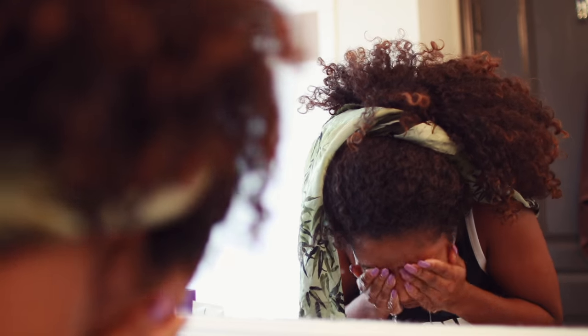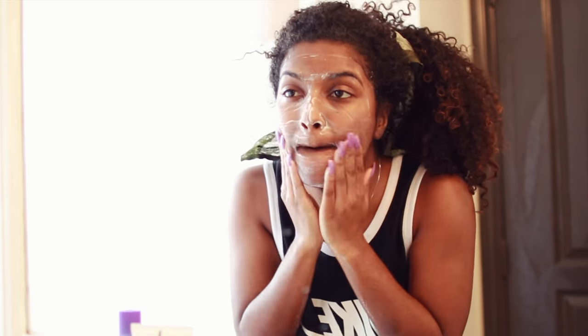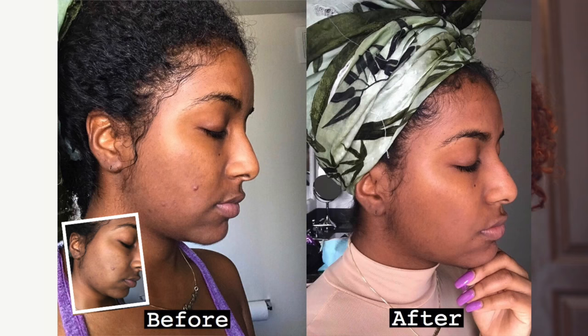Then I get into my skincare — massaging my face with my cleanser and going in with my spin brush. I usually don't use the spin brush in the morning, but I was breaking out with a huge pimple and really trying to get rid of that dark mark. I did extra exfoliation and literally got results in a week. Definitely check out my 70% off coupon code for the spin brush and my skincare routine.